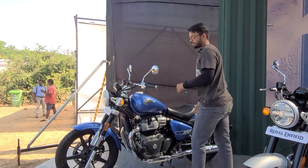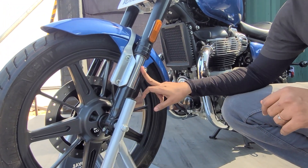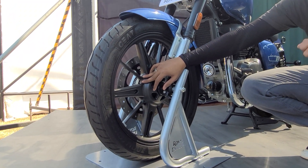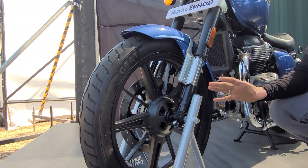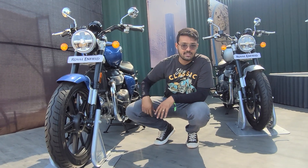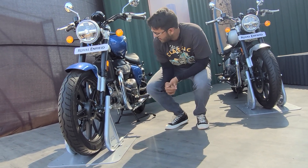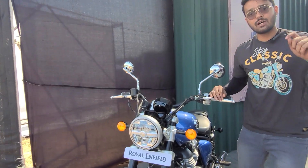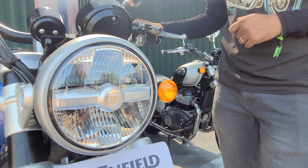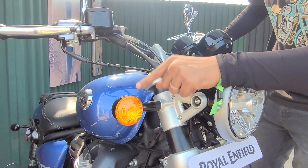Now, talking about the cycle parts, it gets upside-down forks, which is a first from Royal Enfield, sourced from Showa. It gets alloy wheels at both ends as standard, along with tubeless tires. One benefit of that is easy roadside puncture repair in remote locations. Another first from Royal Enfield is this full LED headlamp — other Royal Enfield motorcycles get a bulb-type unit. The indicators are conventional units, but LED units are available as optional accessories.